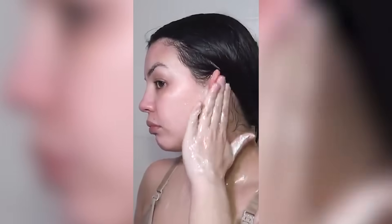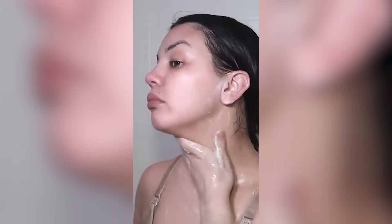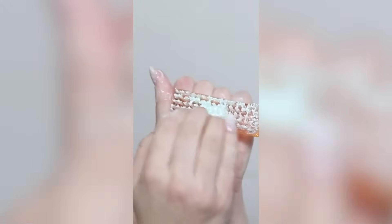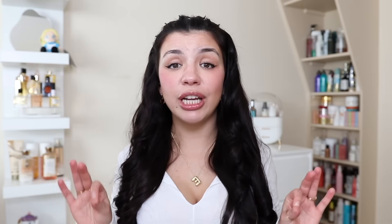I take my time cleansing my body, lathering the soap generously and really scrubbing everywhere. I make sure to focus on areas that need the most attention — under my nails, behind my ears, in between my toes, my belly button, my neck, and the back of my neck. It's so important to get every inch of your body clean.